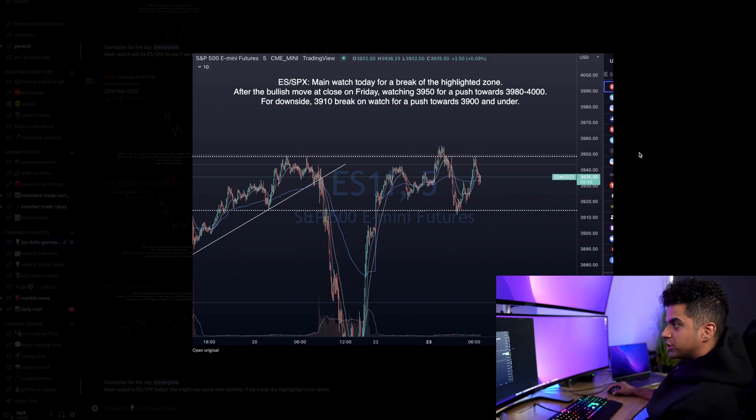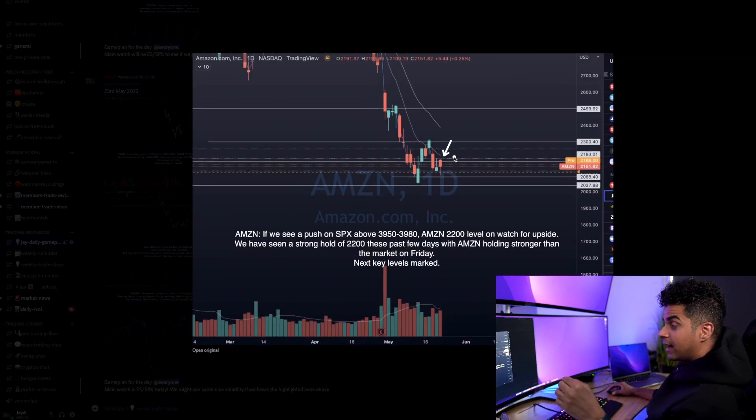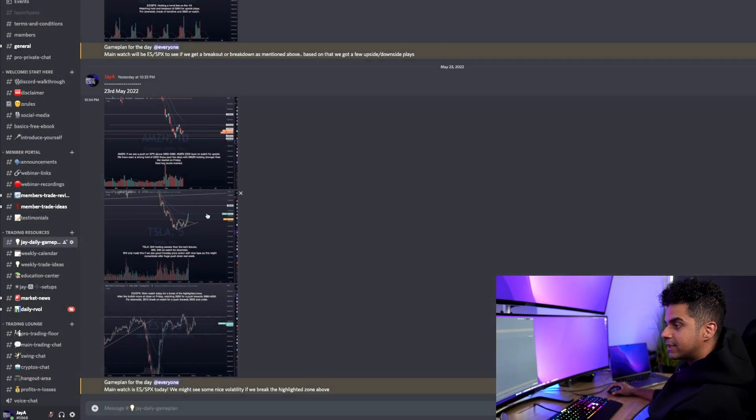Now coming to the stocks I was watching — Amazon and Tesla. Amazon for the break of yesterday's high towards the upside, the break of $2,200 to the upside, because this $2,200 level has been holding as quite strong resistance for the past two days, or the break of $2,100 to the downside, which is the yesterday low. My trade on this day, right around the first few minutes of market open, was on Tesla.